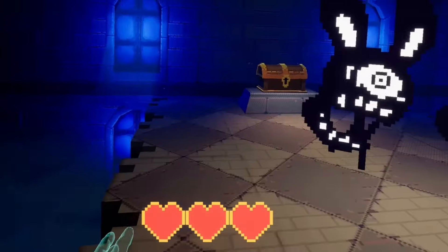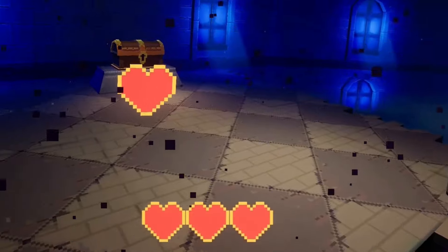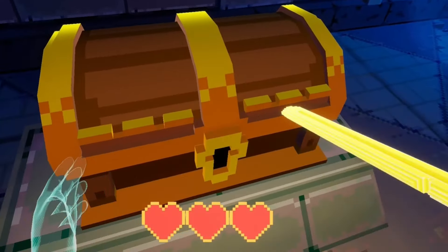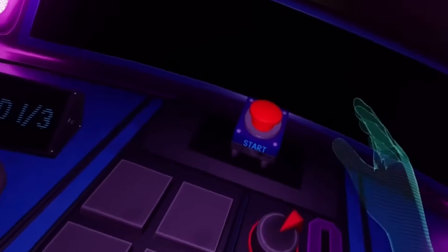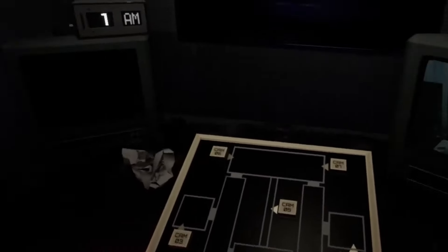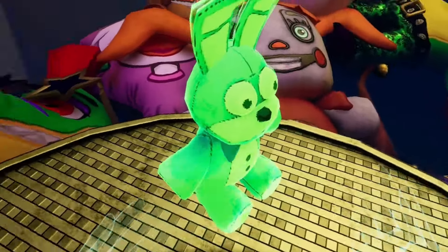The implementation of haptic feedback in the controller adds another layer of immersion. The game does not cater only to seasoned horror enthusiasts, but also proves to be highly accessible. The absence of explicit content, such as gore, makes it suitable for a younger audience — the game's horror relies on atmospheric elements and cleverly designed animatronics, offering a different yet equally effective form of fear.